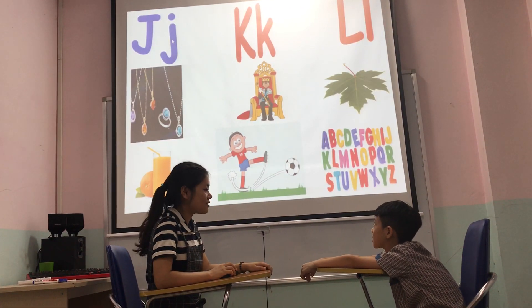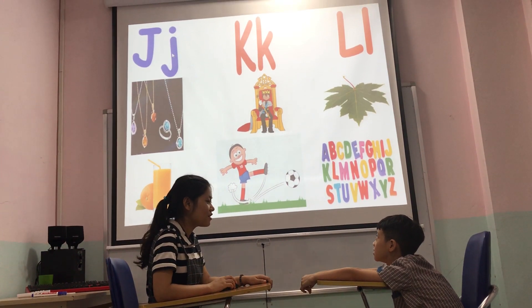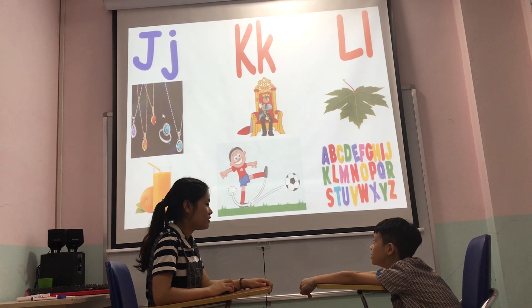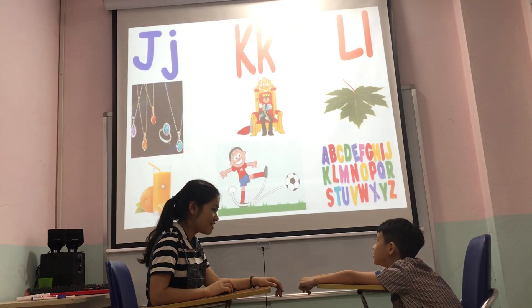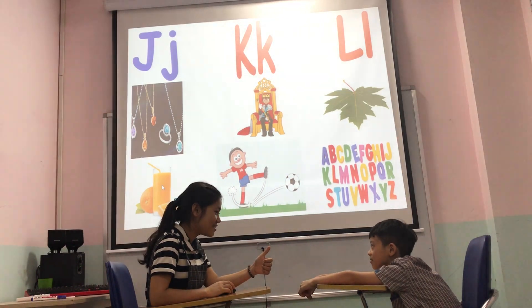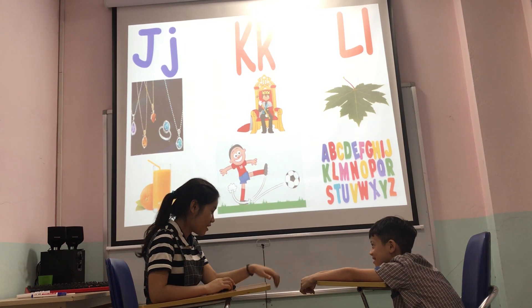And what letter is that? J. Letter J is for... J. Do you like J? Yes or no? Yes. Okay.